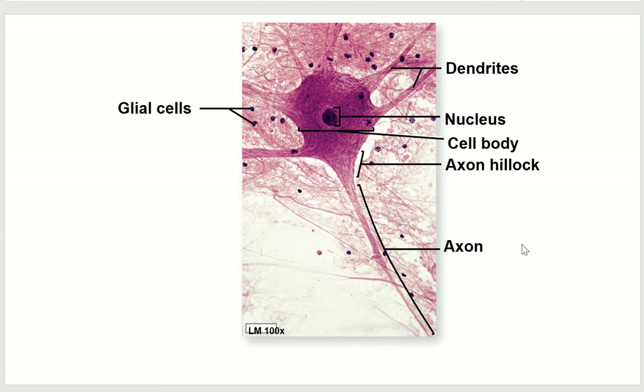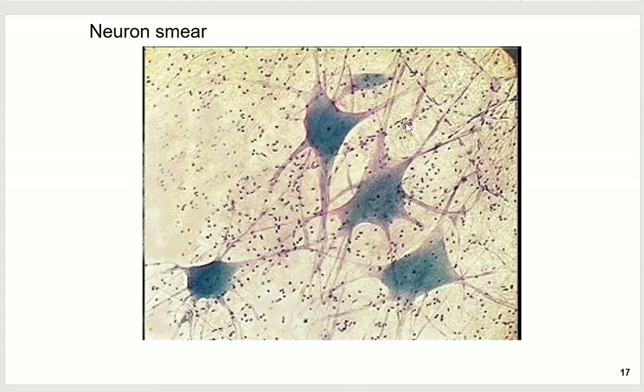When we look at a microscope slide of nervous tissue, we see the big cell body with a really distinct nucleus inside, and we have all these little projections sticking off of it. You can see the axon hillock, the axon, and the dendrites branching off. They don't always look that clear. When we look at a neuron smear — where they take neuron tissue and smear it onto the microscope slide — it's a lot harder to tell which extension is the dendrite and which is the axon, since you can't see how long they are. In some slides you can actually see the myelin around the axon.